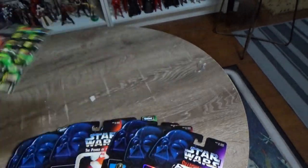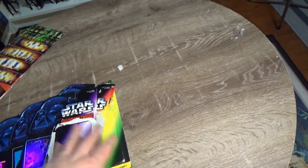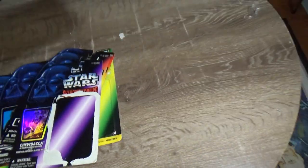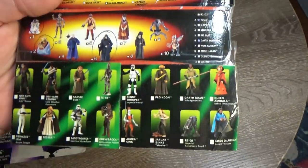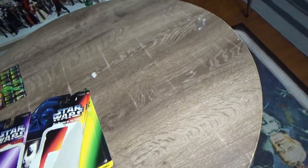I decided to go back and look again at some of the variations of the back of the packaging. I did include Phantom Menace and Power of the Jedi as the years went on after Power of the Force.